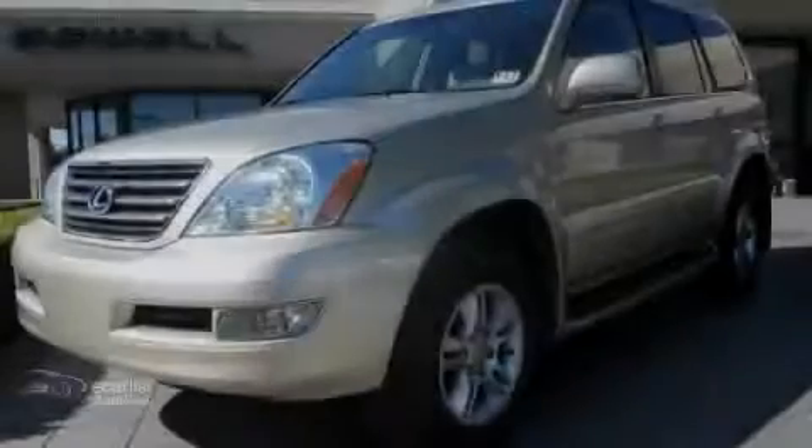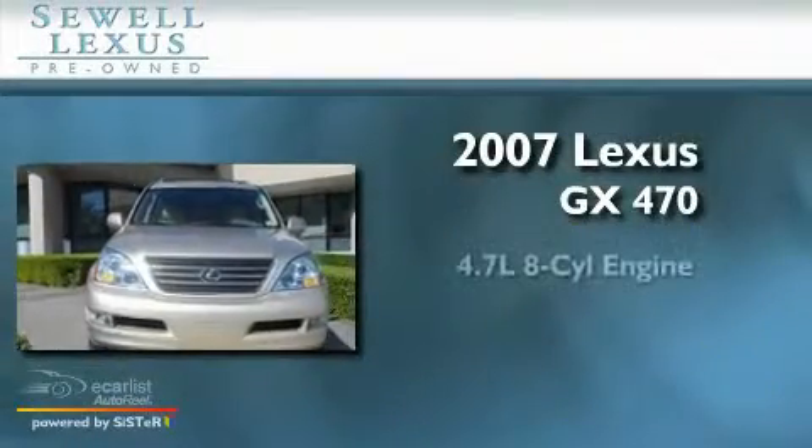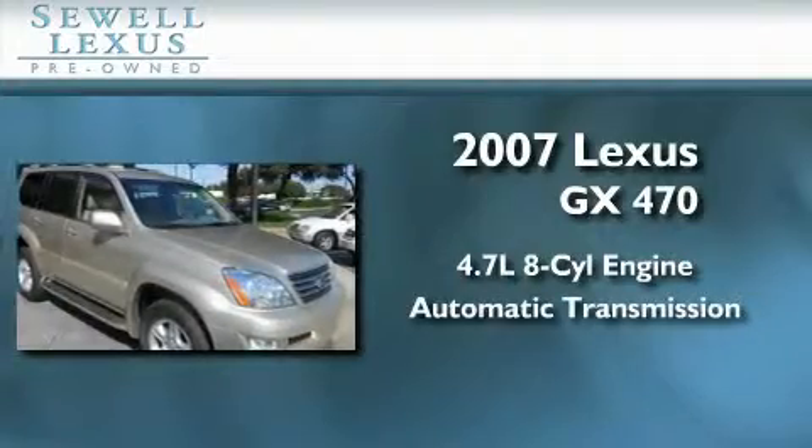Sewell, obsessed with service since 1911. This is a certified pre-owned 2007 Lexus GX470. It features a 4.7 liter 8-cylinder engine and an automatic transmission.